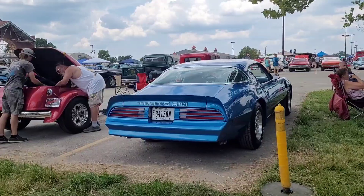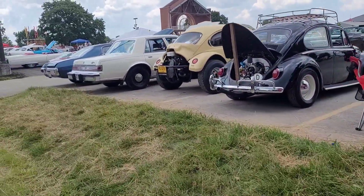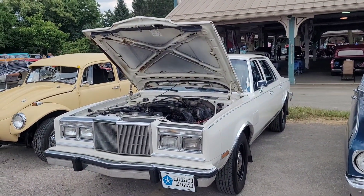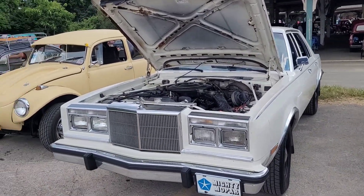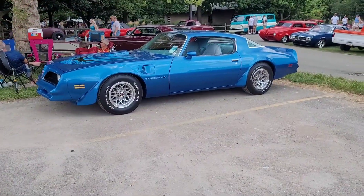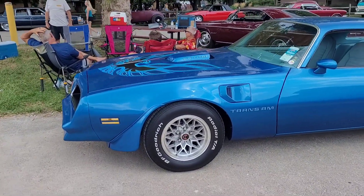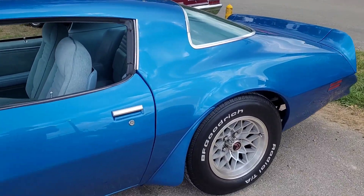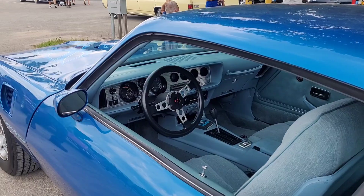Right next to this nice Trans Am. I'm going to go around and get a shot at the front. I remember people had one of these — my grandfather. We used to go everywhere in that car. Check out this Trans Am real quick. Very nice blue. It's got the big engine, the 6.6. Nice blue cloth and plastic in there. Cool car.